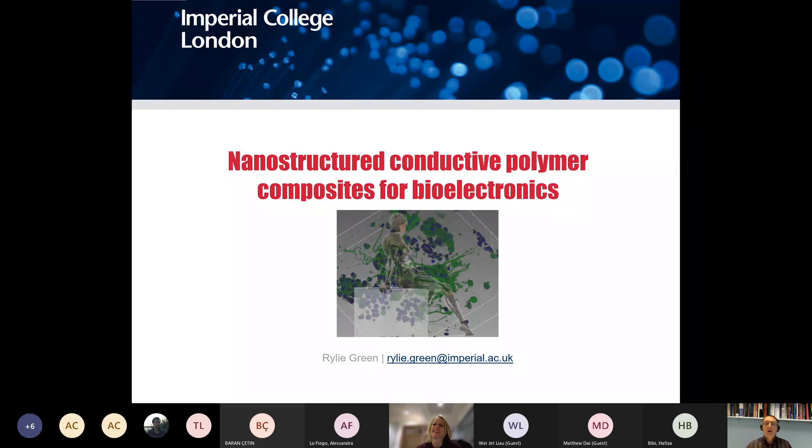Welcome to the LCN lunchtime seminar. Our speaker today is Dr. Riley Green from the Department of Bioengineering, which Riley joined in 2016. Her research is broadly focused on developing medical electrodes, particularly for neuroprosthetic applications, bringing together technologies from biomaterials, tissue engineering, nanostructured synthetic materials, and bionics. I'll hand over to Riley to give today's talk on nanostructured conductive polymer composites for bioelectronics.